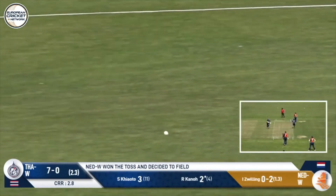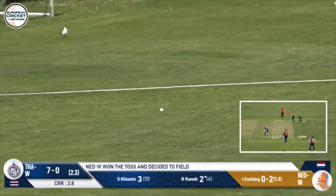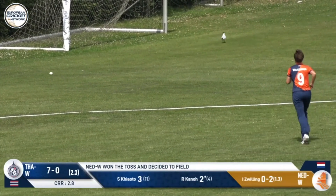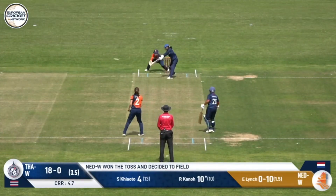Oh, that's a bit of a shot in anger. Nice shot. It wasn't the worst delivery you'll ever see, but that might be the first boundary. And it is. So that's four runs.